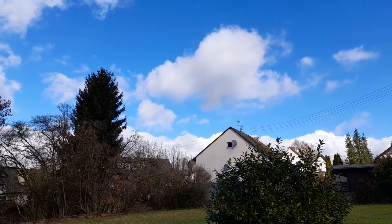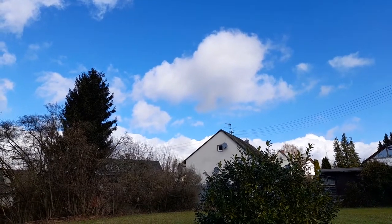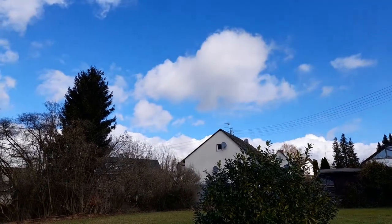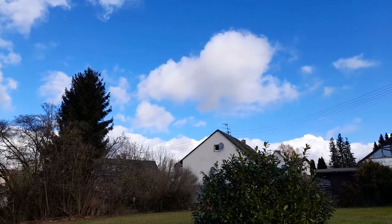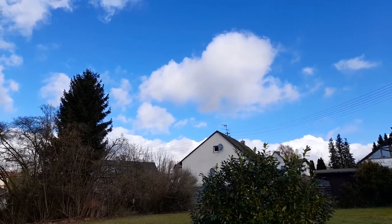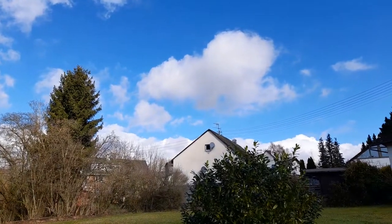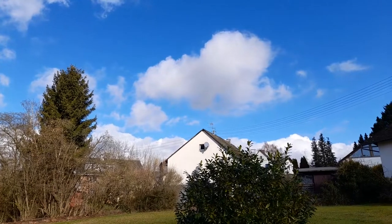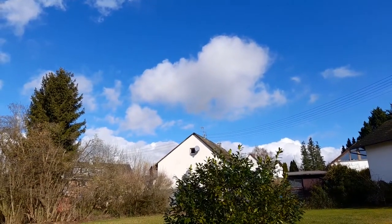A cloud in the sky can weigh a million pounds — that is 500,000 kilos — yet it floats. A typical cumulus cloud is more than half a mile wide, that is about 800 meters, and half a mile tall, and consists of about a million pounds, 500,000 kilos of water — roughly the weight of 100 elephants. So how can it float?